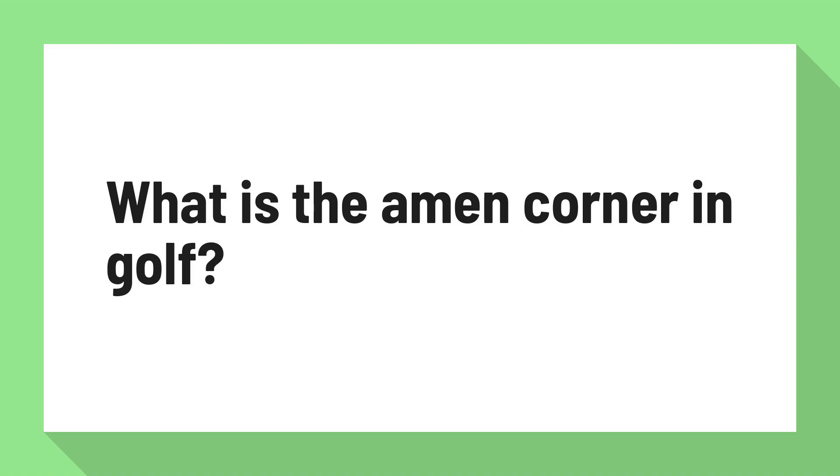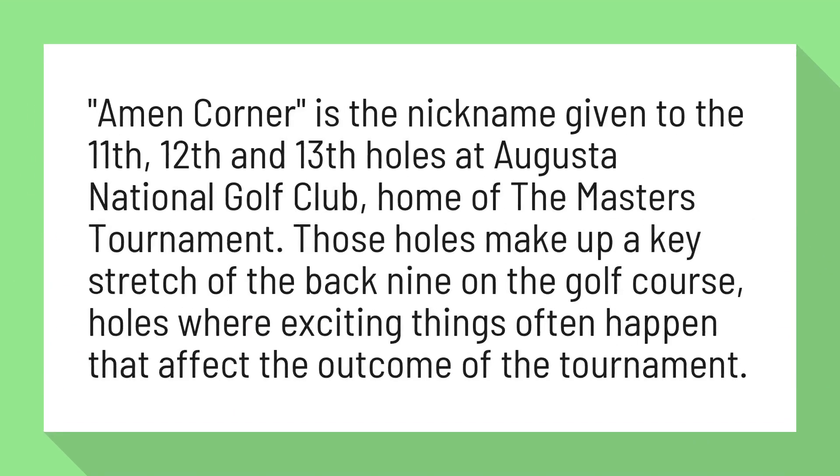What is the Amen Corner in golf? Amen Corner is the nickname given to the 11th, 12th, and 13th holes at Augusta National Golf Club, home of the Masters Tournament. Those holes make up a key stretch of the back 9 on the golf course, holes where exciting things often happen that affect the outcome of the tournament.